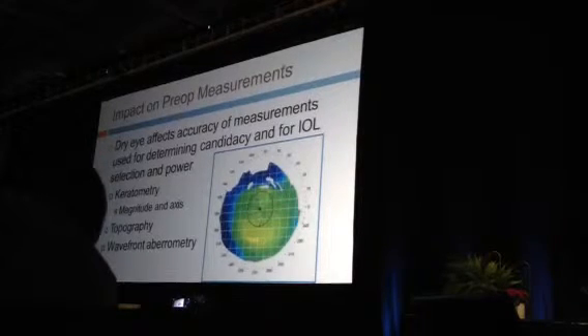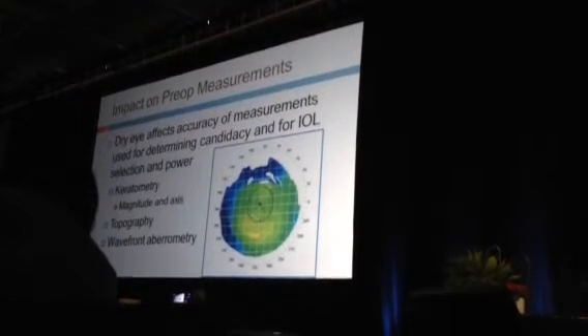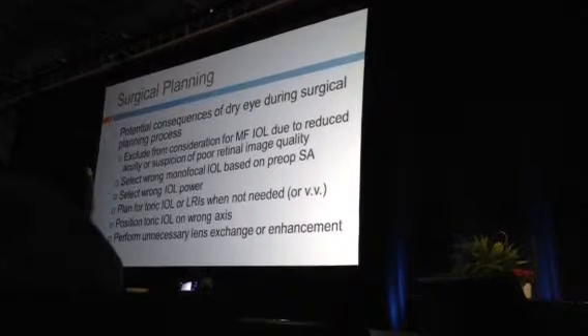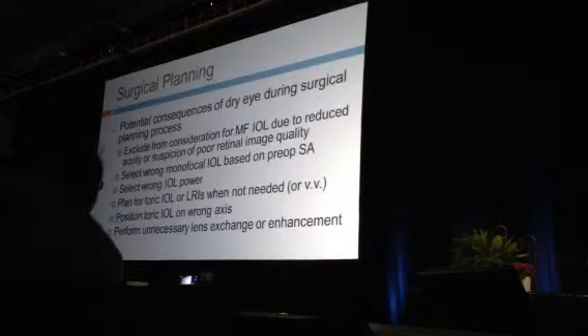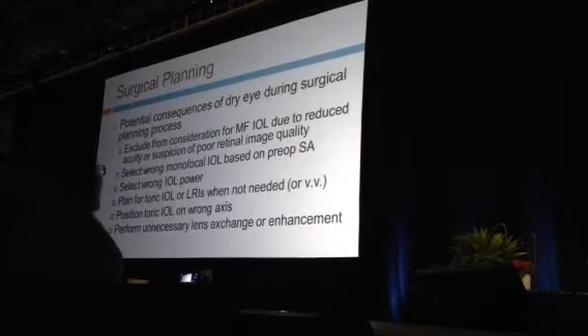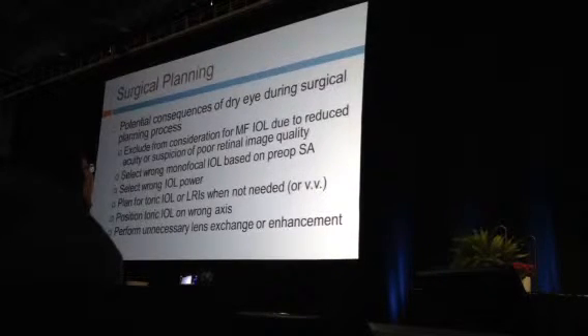Any disruption of the tear film and epithelial layer causes a profound effect on vision quality. It affects how we obtain preoperative data — accurate K-readings, topography, and wavefront aberrometry for refractive surgery patients. With undiagnosed dry eye, we may exclude a patient who could have been a good multifocal IOL candidate, select the wrong IOL power, make wrong plans for astigmatism management — relaxing incisions, femtosecond incisions, or toric lenses — and put the lens on the wrong axis.